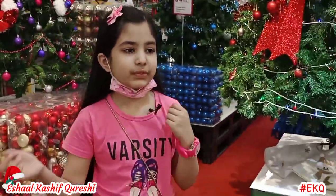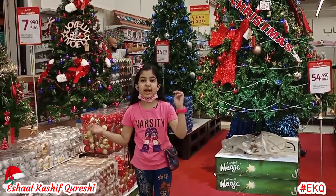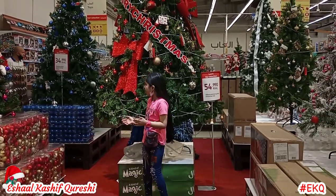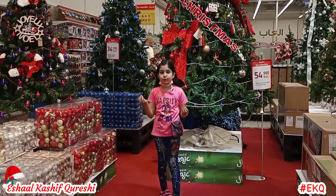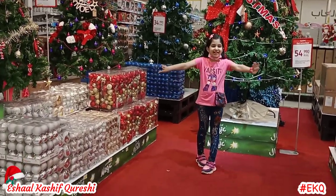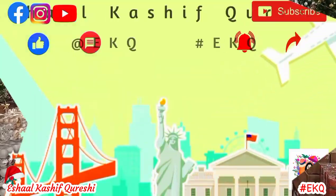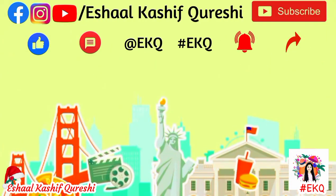If you like it, don't forget to like and subscribe to my channel, press the bell icon so you get a notification when we upload a new video. And guys, I hope you enjoy Christmas — I really love this Christmas tree. I hope you enjoy Christmas and celebrate it. Okay, bye bye! Bye bye!